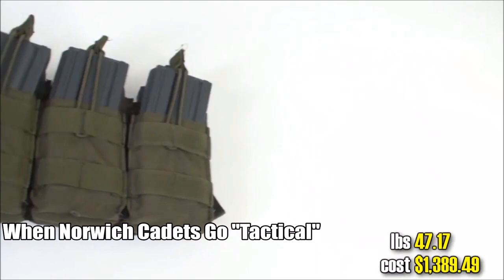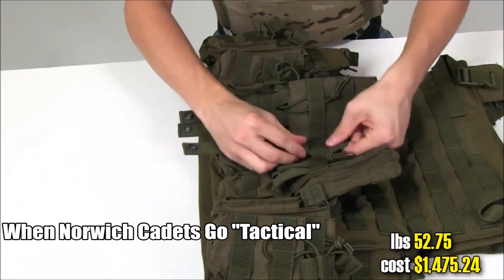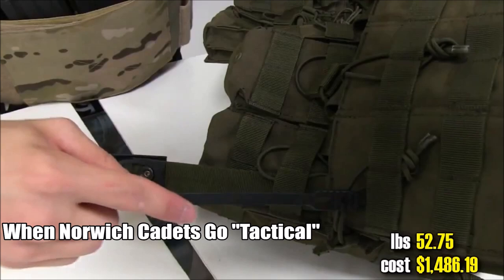Gratuitous MOLLE weaving segment. More pouches. Shade's hands are getting tired from weaving all that MOLLE goodness. To ease Shade's frustration: Magpul MOLLE speed threader for faster MOLLE speed threading. MOLLE weave on steroids. Super MOLLE weave.